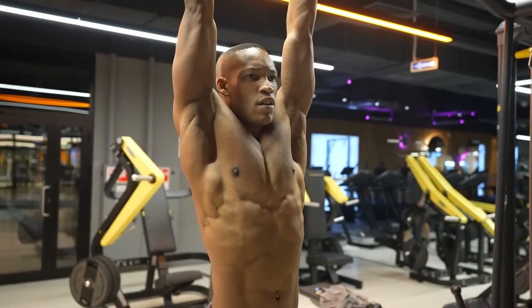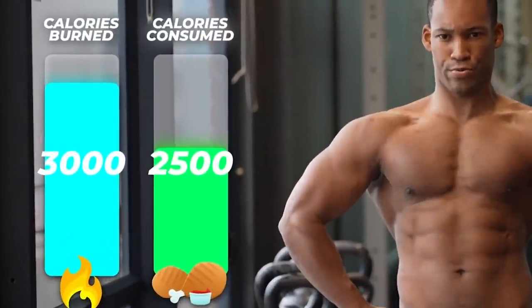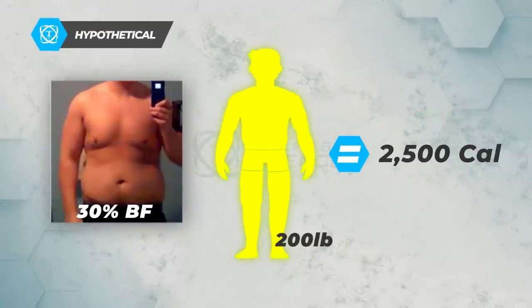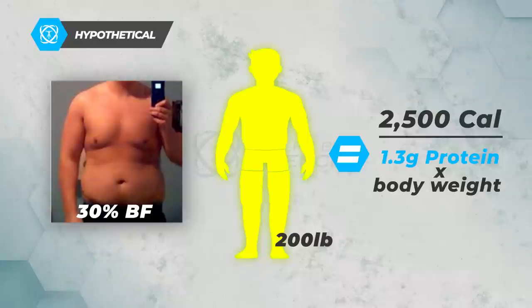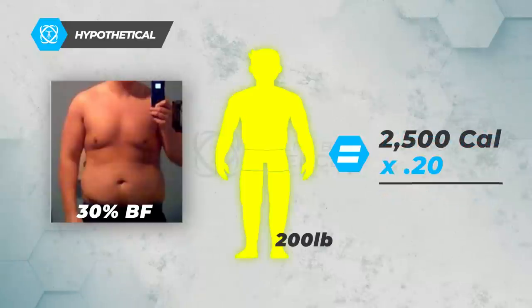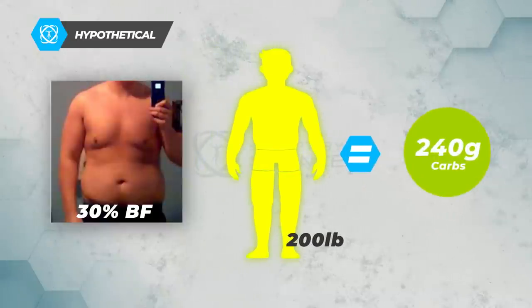First and foremost you must be in an energy deficit, and make sure that the size of the diet is appropriate — preferably a higher protein diet, or what I call a hyper protein diet: moderate carbs, lower fat. For example, a 200-pound male at 30% body fat eats roughly 2,500 calories. To be in a caloric deficit, from that 2,500 calories I would give him 1.3 grams of protein per pound of body weight — for him that's exactly 260 grams of protein. 20% of total calories go toward fat, which is roughly 56 grams, and the rest toward carbohydrates — 240 grams.